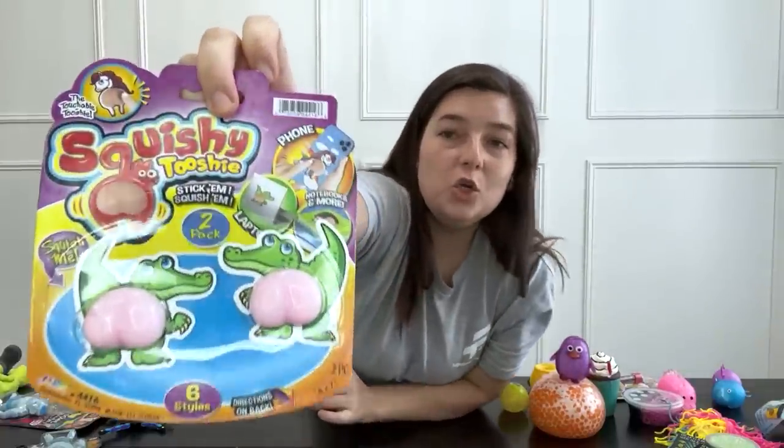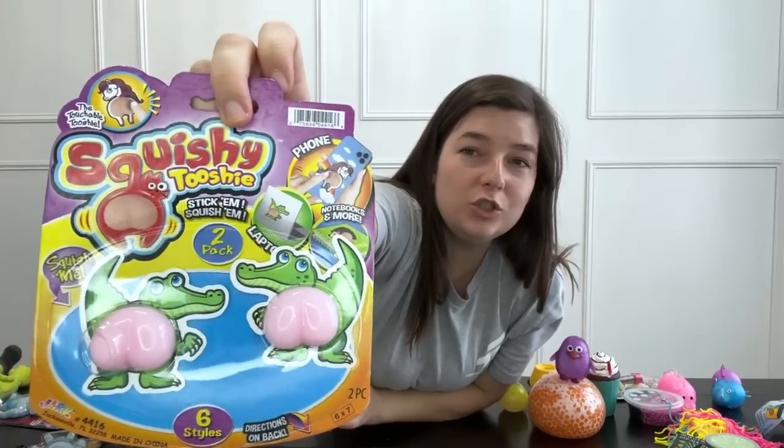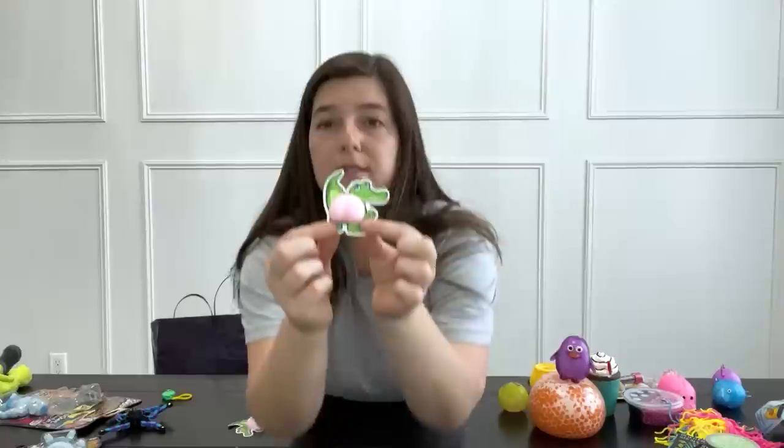Squishy tushies! This is so funny. It's a sticker that you can put on your phone case or your laptop, and the bum is a mochi that you can squish.